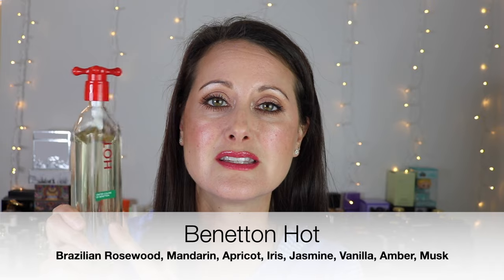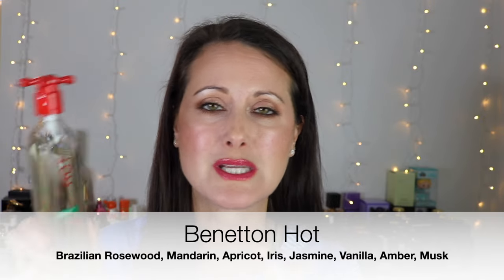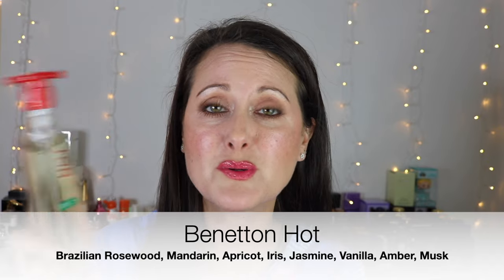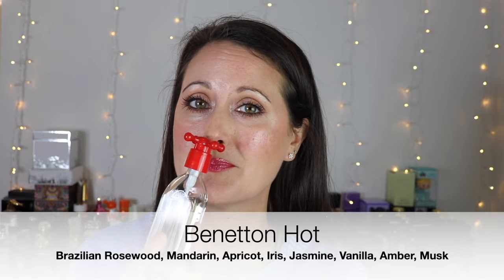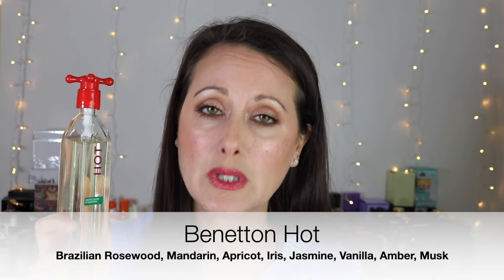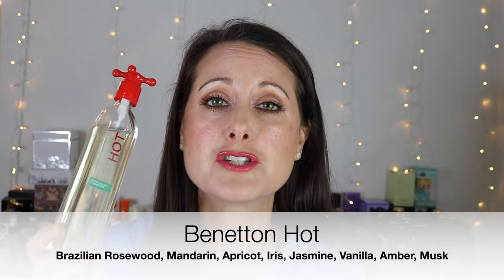I'm going to start with this one here. This is a fragrance from Benetton and this is called Hot. This is a fragrance that was in my last 'perfumes that I need to show more love to' and I made sure that I gave this some love before I put it away. This is a really, really good smell-alike of Chanel Allure.